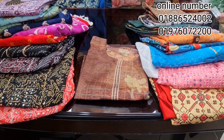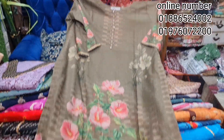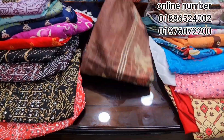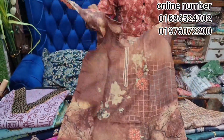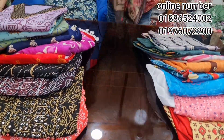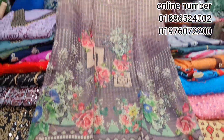Yes, it is. This one has a pure cut on it. Digital print. Digital print.